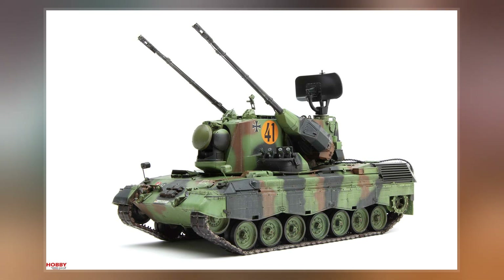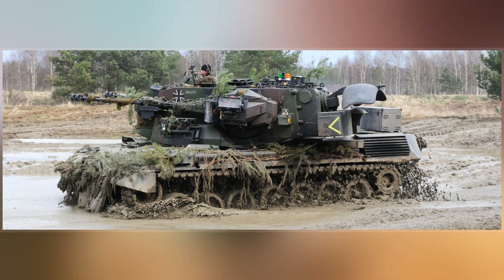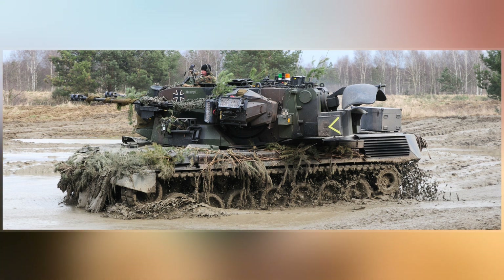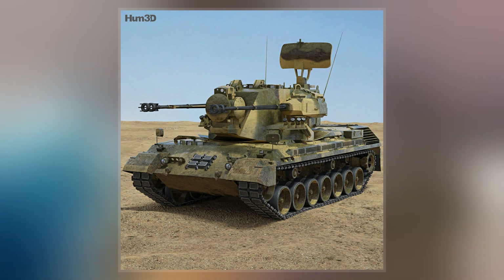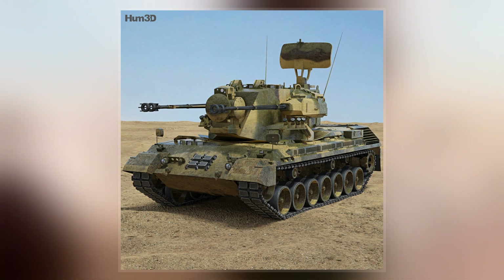The vehicle is based on the hull of the Leopard 1 tank with a large fully rotating turret carrying the armament: a pair of 35mm Oerlikon KDA autocannons and two radar dishes — a search radar at the rear of the turret and a tracking radar and laser rangefinder at the front between the guns.